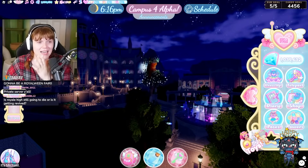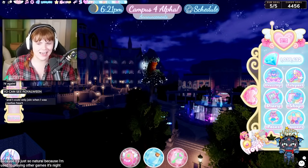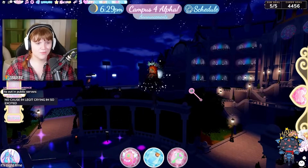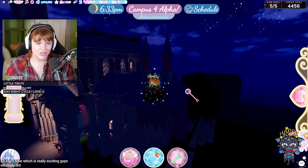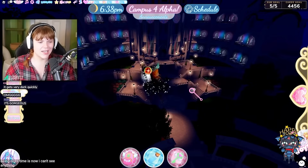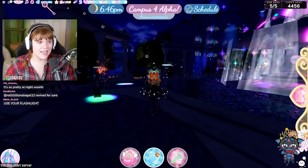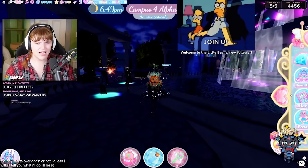I just realized — it's nighttime, guys. The day-night cycle is here, it's back! That's really exciting. The only problem is now I can't see anything to show you around. I should reset my server so the day starts over again.